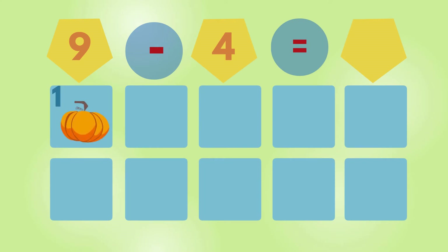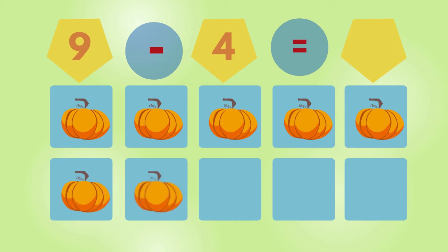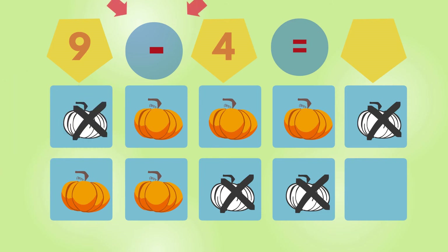Pumpkin. 1, 2, 3, 4, 5, 6, 7, 8, 9. 9 pumpkins. 1, 2, 3, 4, 5. There are 5 pumpkins left.